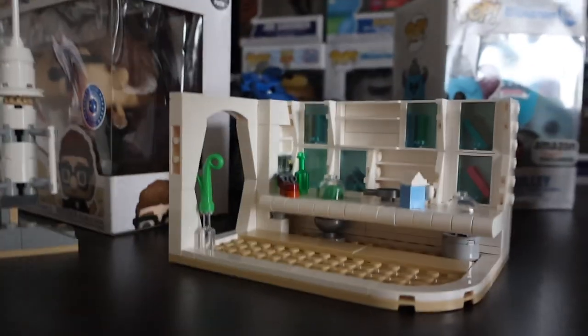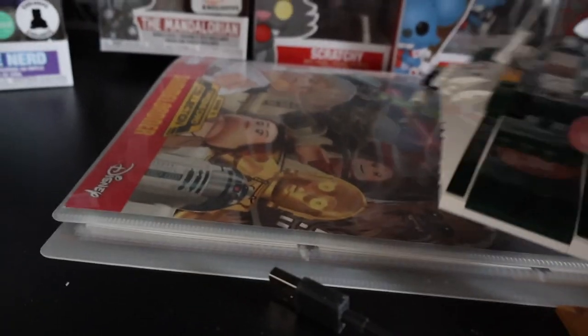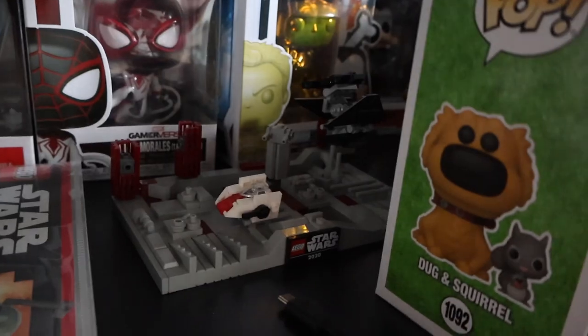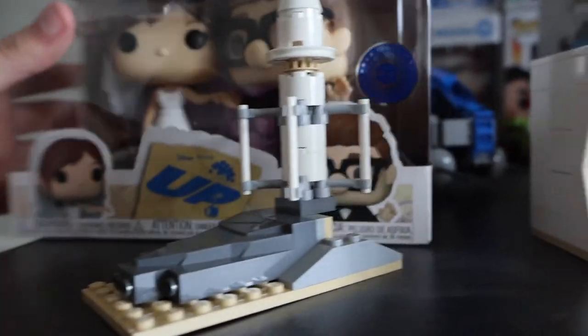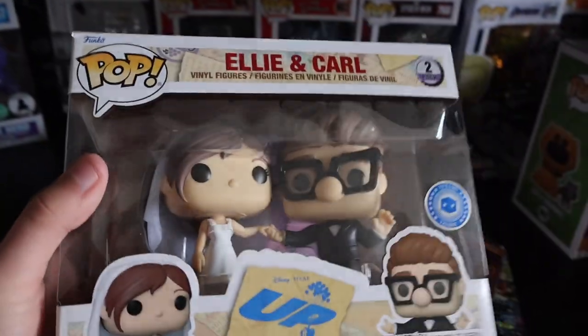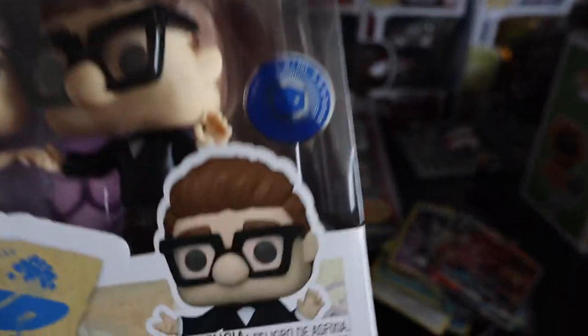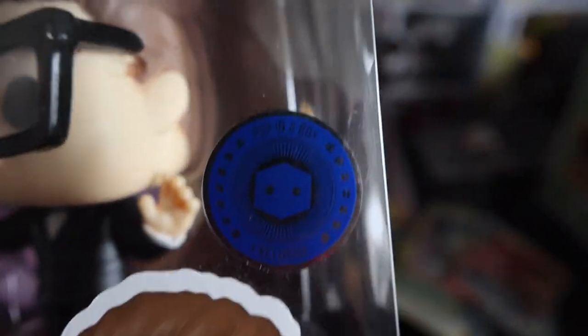Here's my May the 4th promo, which I really need to do something better with but just haven't. Here's my Star Wars card binder and my other May the 4th promo. Here is the only Funko Pop I have from actual Up. I got this from Pop in a Box for $20 and it's incredible — I love it. It's probably my favorite Funko Pop I have. You can see the exclusive sticker right there.